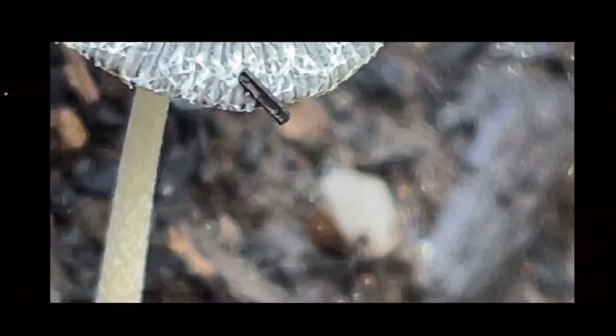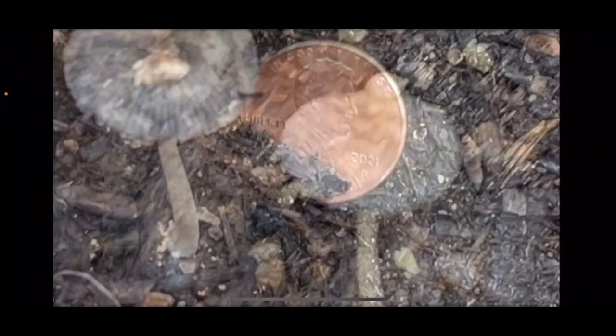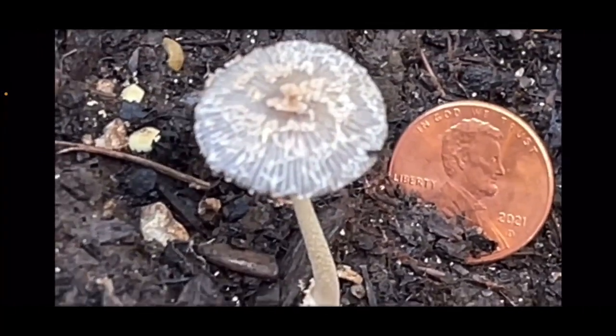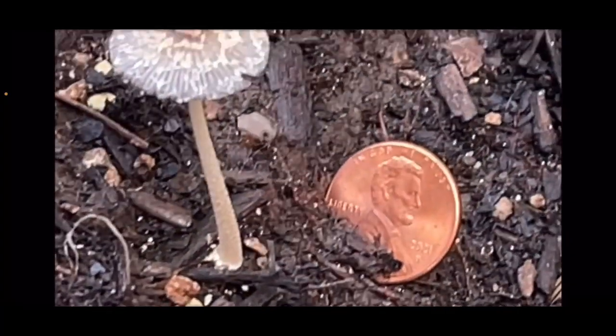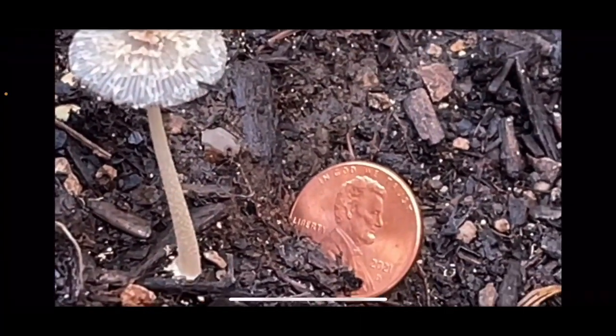I just wondered if anybody's seen anything like this. If they have, I'd love to see it. I've looked for something on the ground that matched this specifically, just to have two samples to know it wasn't just an oddball coincidence. I don't know — you guys tell me what you think that little micro piece is on the top of this very small toadstool. Till next time, thanks for tuning in to your Back Ass Words Weird World.